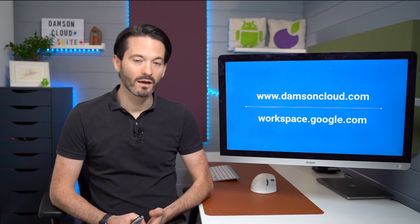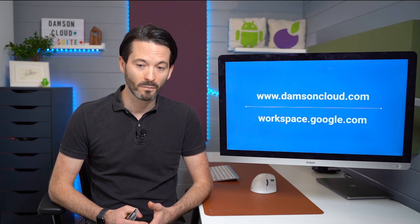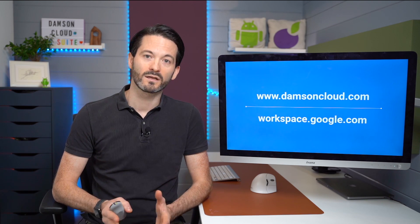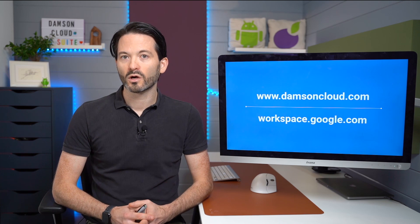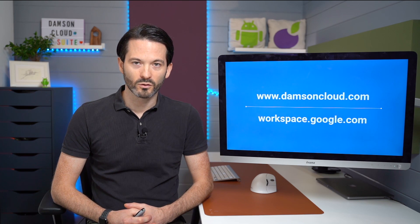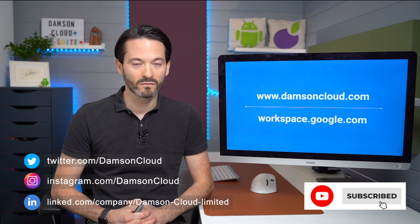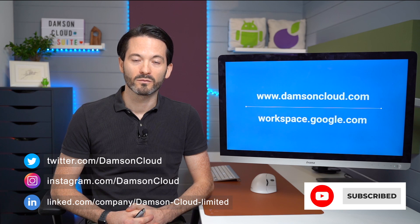If you'd like more information, go to damsoncloud.com and check out our blog post on this topic, or go to workspace.google.com — Google have their own pricing page there which gives some basic feature comparison. It's really getting into the nitty gritty that you need to figure out what makes sense for you. For example, chat externally outside of your domain isn't available on Business Starter, and that 300 user limit will be a challenge for a lot of G Suite Business customers. I urge you to talk to your local Google partner, or get in touch with us at damsoncloud.com. Thanks for your time — I hope you found this video informative. Please give us a like and a subscribe, and I'll chat to you guys next week.